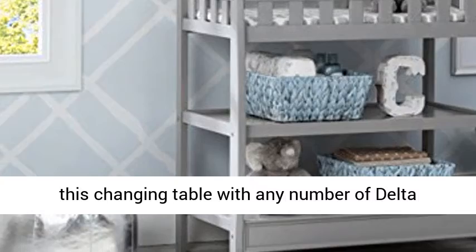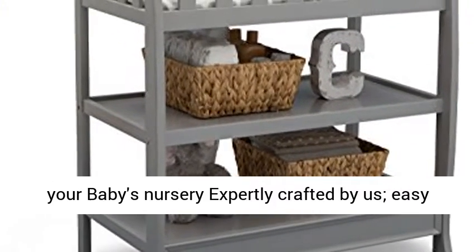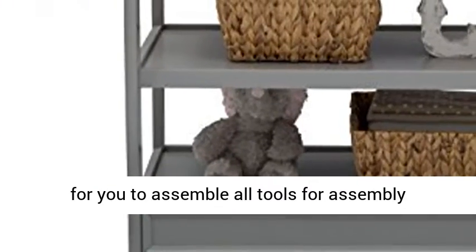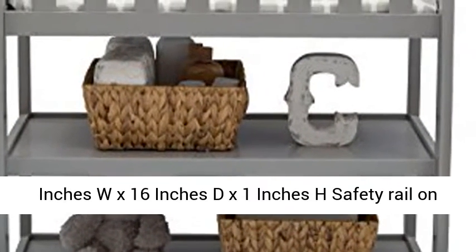Pair this changing table with any number of Delta Children pieces in matching colors to complete your baby's nursery. Expertly crafted, easy for you to assemble — all tools for assembly included. Changing pad with strap included: 33 inches W x 16 inches D x 1 inch H.